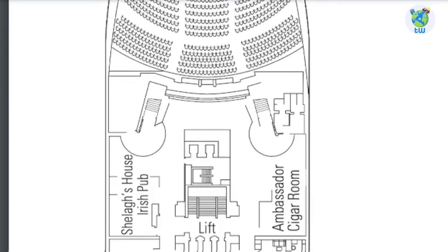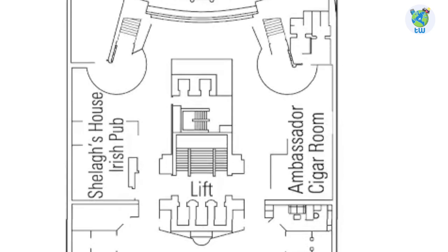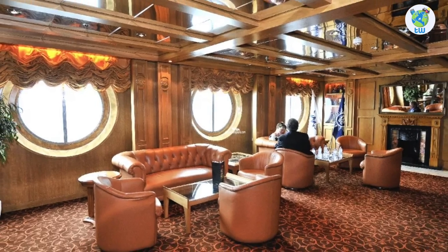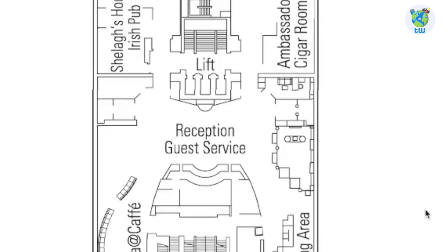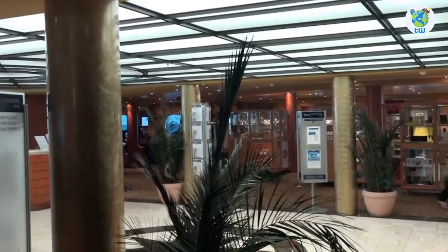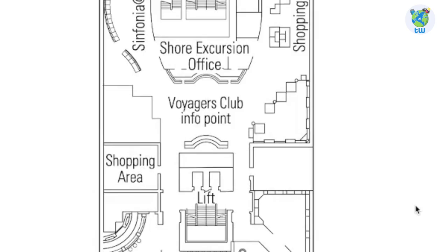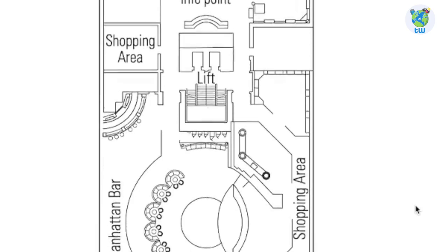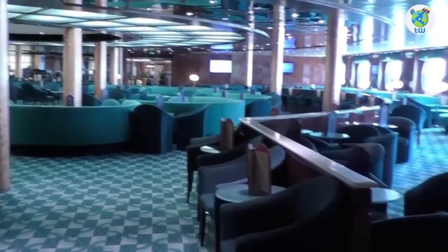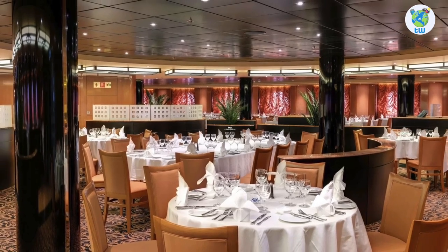Regarding the decks, Deck 5 forward is the theater, which goes up to Deck 6. Moving aft on starboard is the cigar room and an Irish pub. Next is guest services, internet cafe, shore excursions, as well as a shopping area. Next is the Voyagers Club Info Point. Further back is the Manhattan Bar and the complimentary Il Gallione restaurant, one of the main dining rooms.